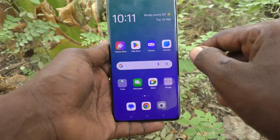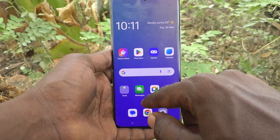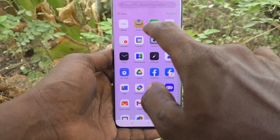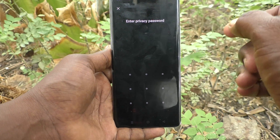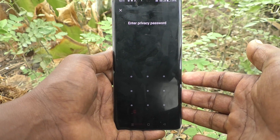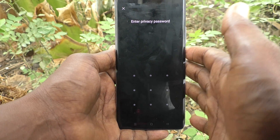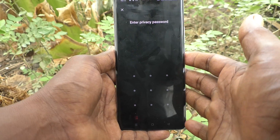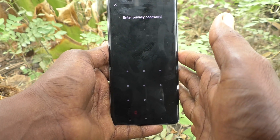Some of the apps have been locked. Go to the home screen and go to the locked app. I click on Amazon and it is already locked, so it is asking for the privacy password. Without giving the privacy password, no one can access it.